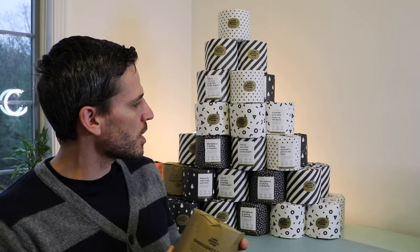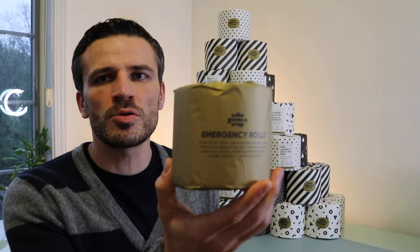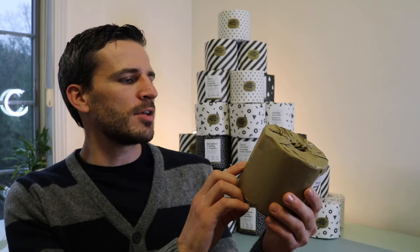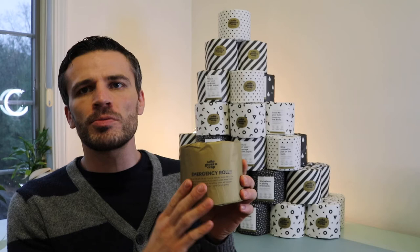It's got probably four or five designs depending on the box. The interesting thing is this is their emergency one — the last few rolls on the bottom, about four rolls, have this message on them in gold, different color compared to the black and white behind me. It says: 'Emergency roll. You're literally living life on the seat of your pants. If you don't order more toilet paper soon, there's no telling what will happen. And it's not pretty.' So it's a pretty funny kind of thing.